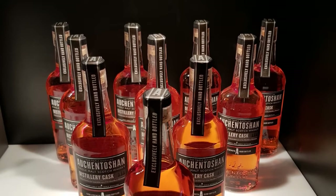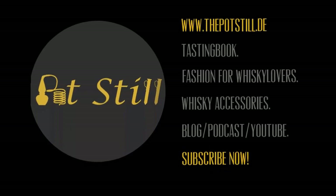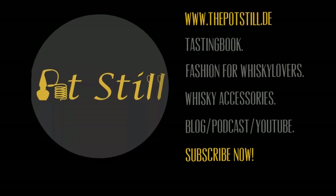If you want to join us on more tours like this, subscribe to our channel and visit us on thepodstill.de.